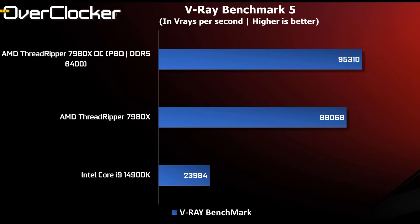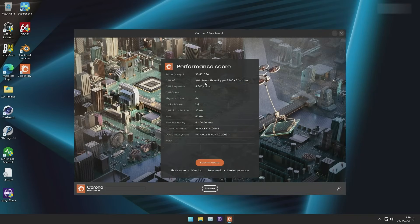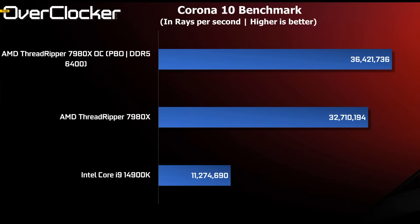V-Ray shows similar performance differences, with the Threadripper 7980X offering three times the performance of the 4900K, and with overclocking it's nearly four times. The latest version of Corona Benchmark version 10 continues to show the same performance scaling at roughly three times the performance of arguably the most capable desktop gaming CPU on the market today.